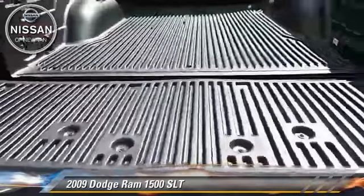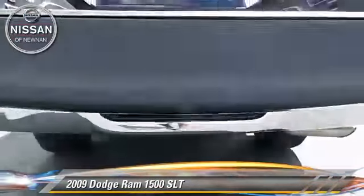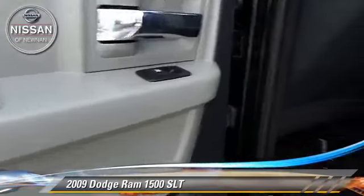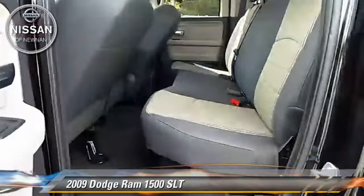Comfort and convenience features include a sliding rear window, powered door locks, and third door. Give us a call to schedule your test drive today.